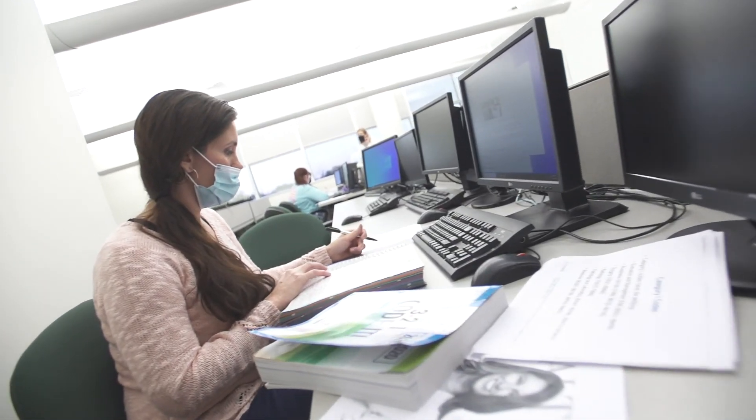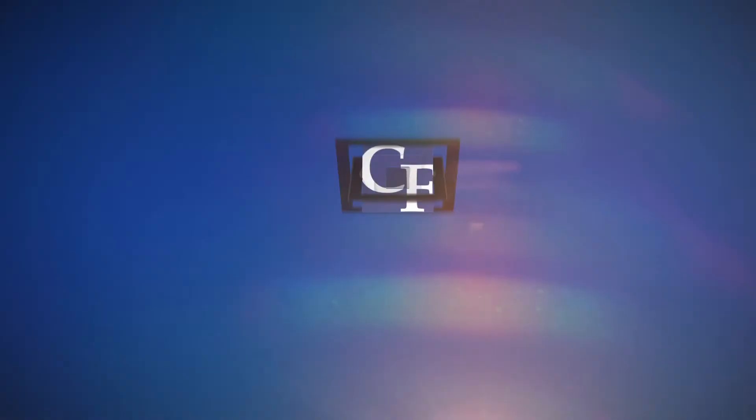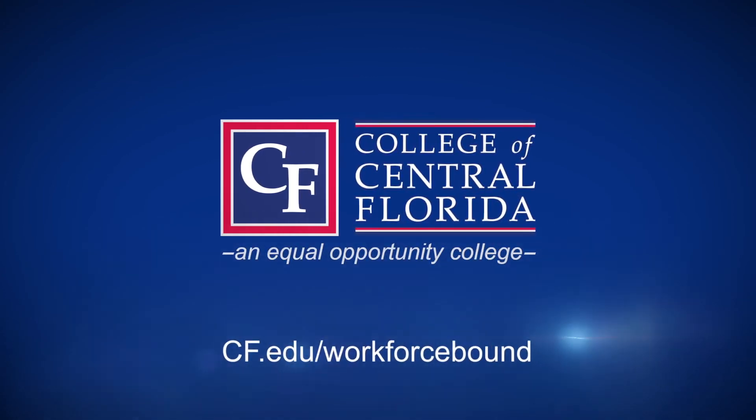The Associate in Science in Health Information Technology is a two-year program requiring 70 credits. Visit cf.edu to learn how CF can set you on a path for future success.